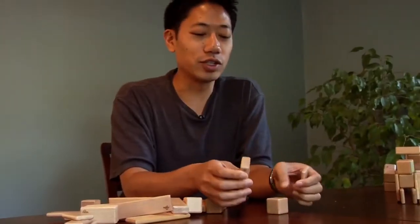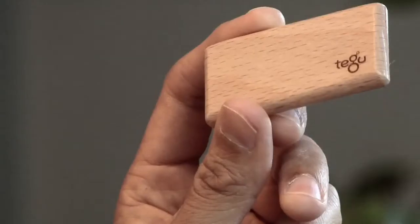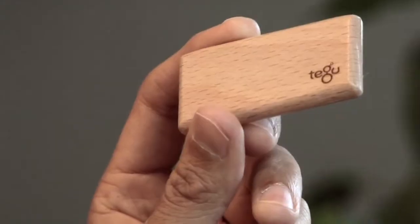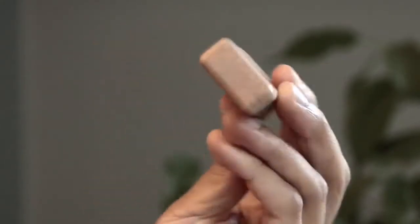We're launching our original set with four shapes of blocks. We've got our cube, our short plank, we've got our long plank, and we've got this shape here which we call the candy bar.